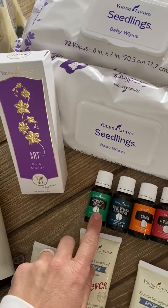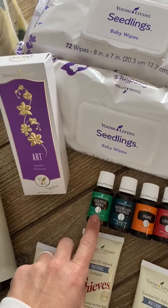And this guy was free — Eucalyptus Radiata. Really good for your respiratory system.